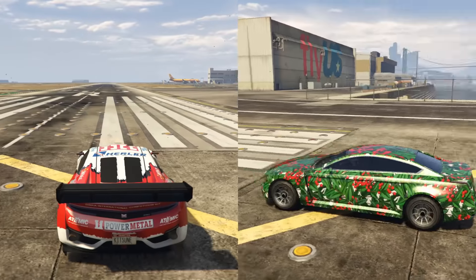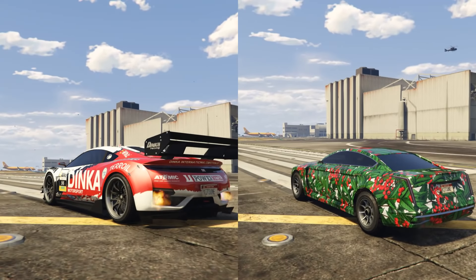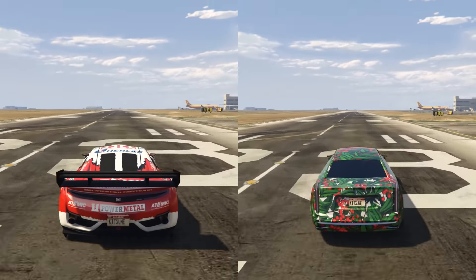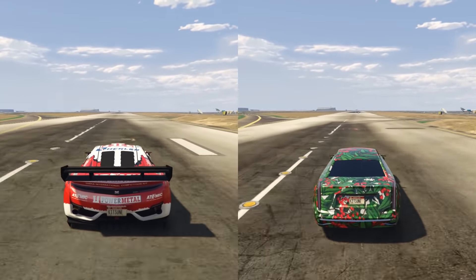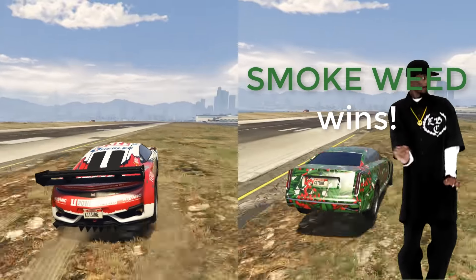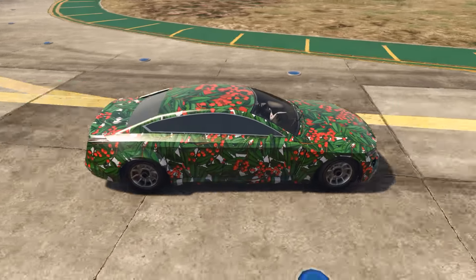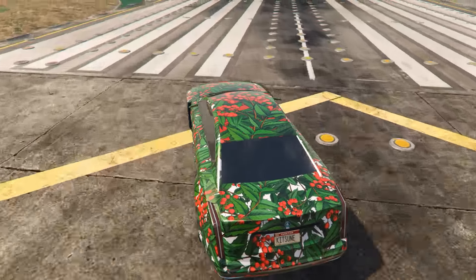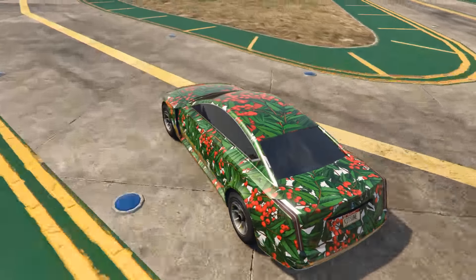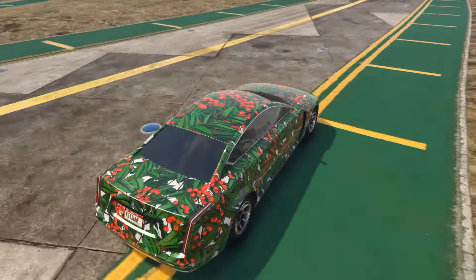And if the extra 1.25 million is worth it for Smoke Weed Everyday. If you bought the Re-Volter, then against a car costing 1.25 million less, you will have saved half a second on a drag run time, which isn't that good. I suppose in a race, if you needed a faster car for the straights, the Re-Volter would be a better choice, but for those who just want to have a drive around in free lobby sessions, then is the extra cost worth it?